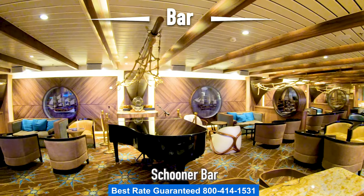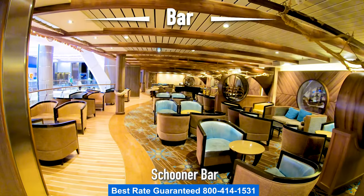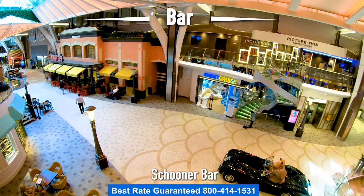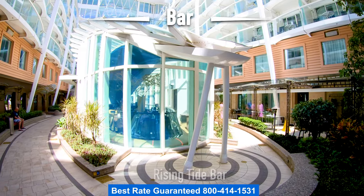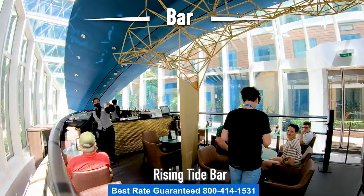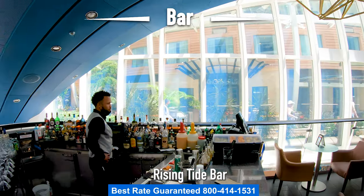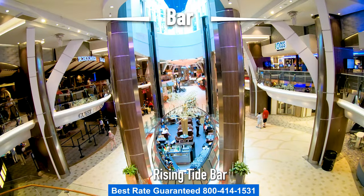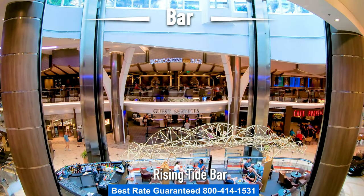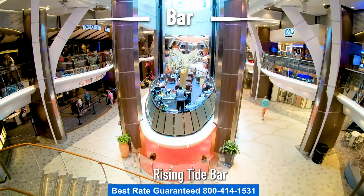Over here on Deck 7 is Scooter Bar, where you can enjoy your favorite tunes played by a piano player and there's a perfect view of the Royal Promenade. Let's head back to Deck 8 and take a look at the Rising Tide Bar. The Rising Tide Bar is amazing — you can come in from Deck 8 and ride it all the way down to Deck 5 while enjoying a refreshing drink, then take it back up to Deck 8 and you'll be right back in Central Park.